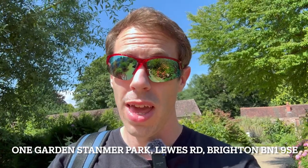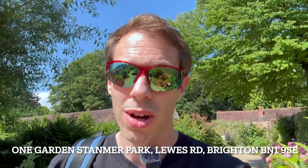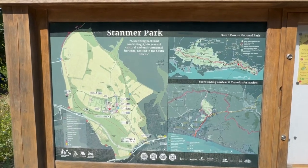Good afternoon everyone. We are in One Garden in Brighton — it's in Stammer Park. It's free to see. We're just having an explore of this little garden. It is free to get in, but do bear in mind you do have to pay for parking. I've just paid for two hours parking and that was three pounds. Anyway, join me as we explore One Garden in Brighton.